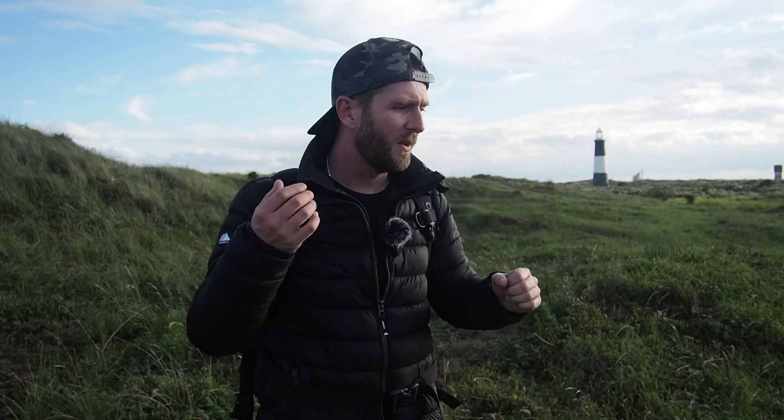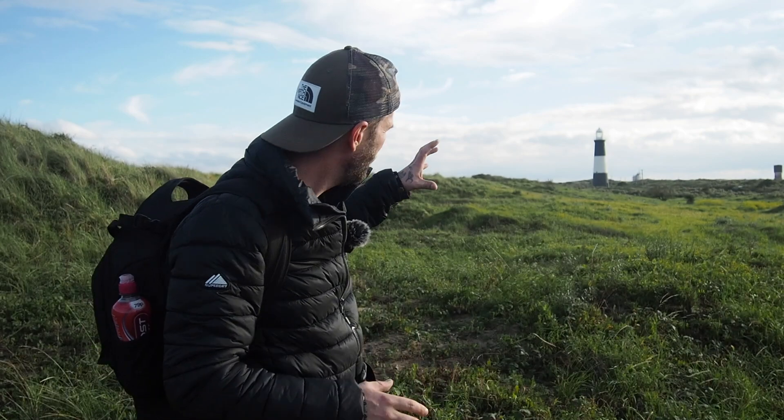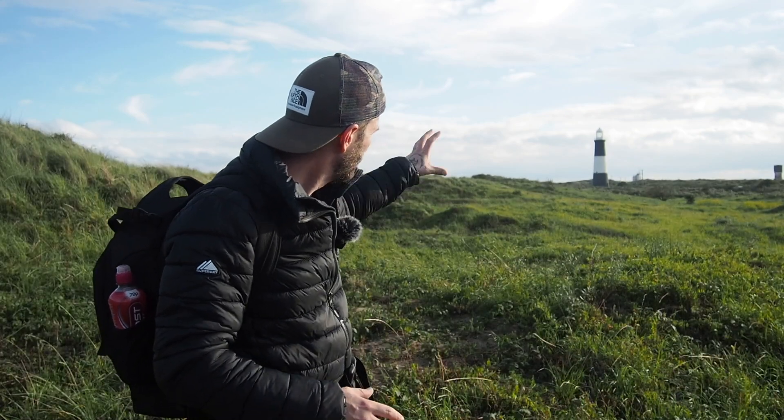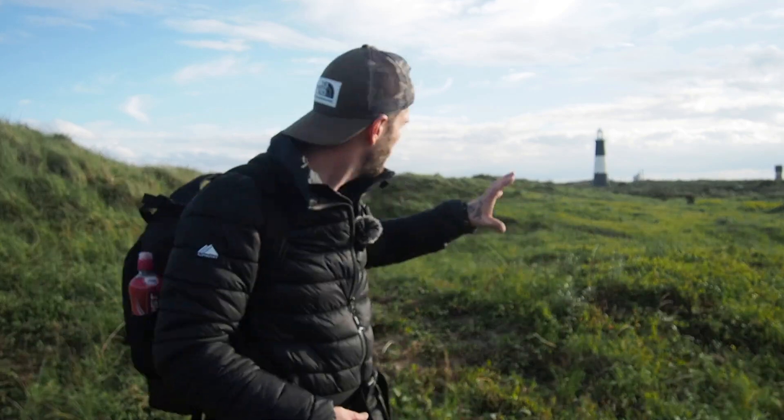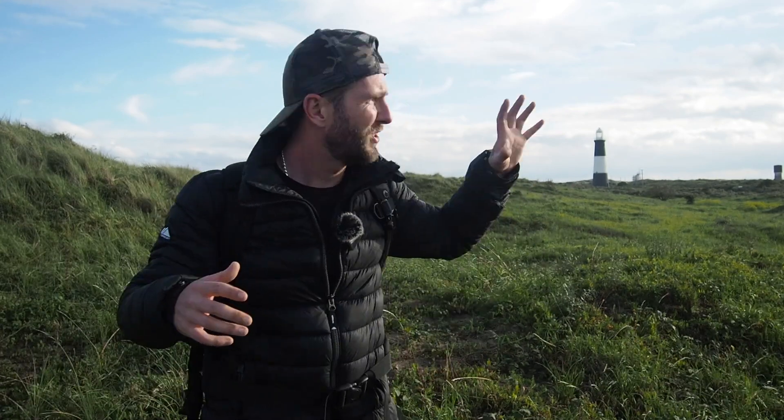Looking across this field, I'm wondering if we can do something with light, shadow, and contrast here. I have this idea in my mind of a very light and contrasty field leading up to a lighthouse in the background. It's just a case of hoping and waiting for the sun to peek out from behind a cloud. We've still got time before sunset, so let's get the camera out and see what happens.